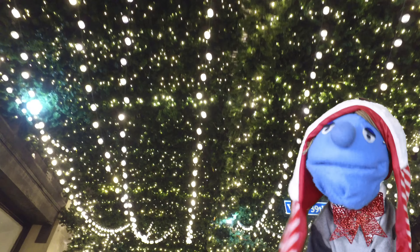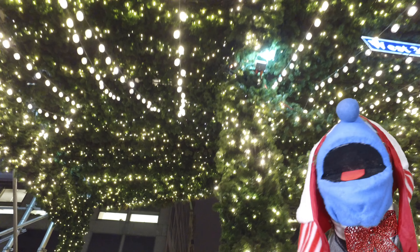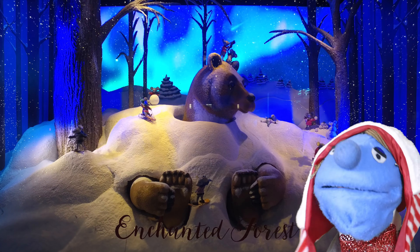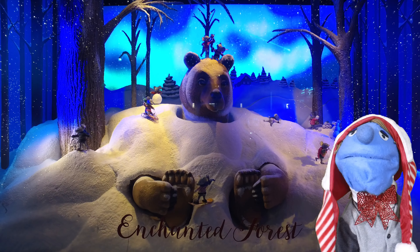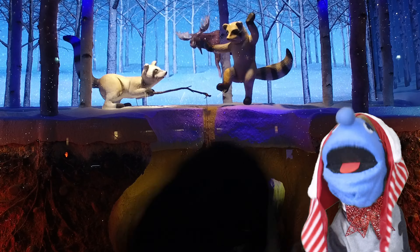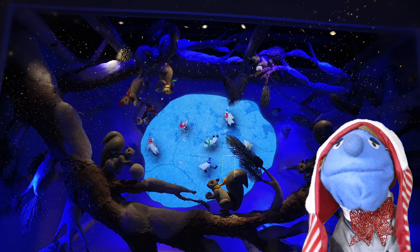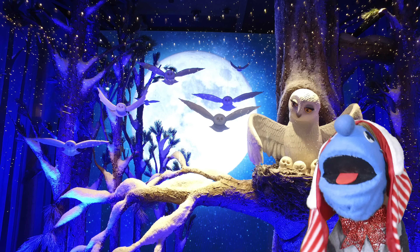Next we travel to Lord and Taylor, where they turned some construction into an amazing lighted canopy. In their windows they created an outstanding scene of animals frolicking in a winter wonderland. Check out the bear playing with the mice, these silly raccoons, a squirrel skating, and even the owls getting in on the holiday activity.